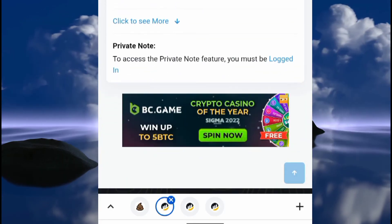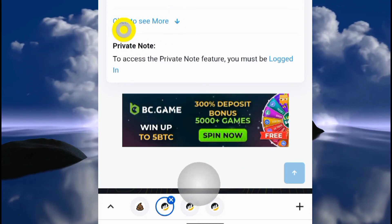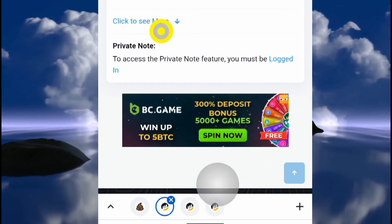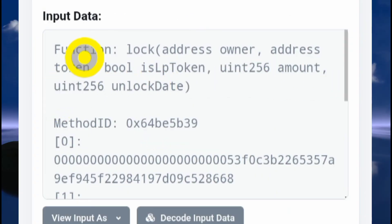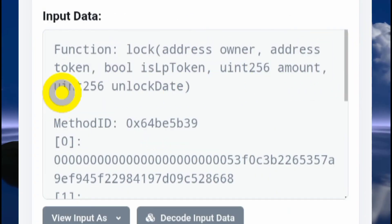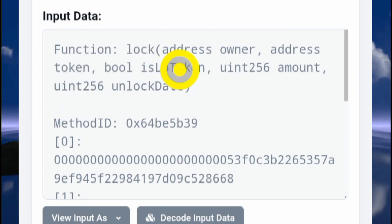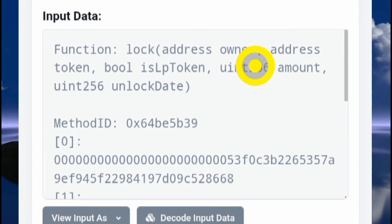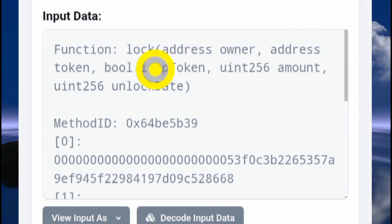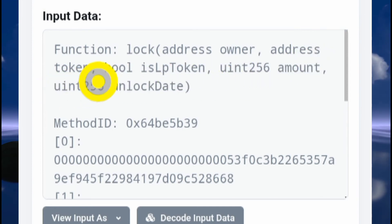Clicking on that last wallet brings you to a new page. Scroll down and click where it says "click to see more" — that will show you more information. Now pay close attention to this section because it's very important. It shows a "function" field that says "lock," and then it lists parameters: address owner, comma...